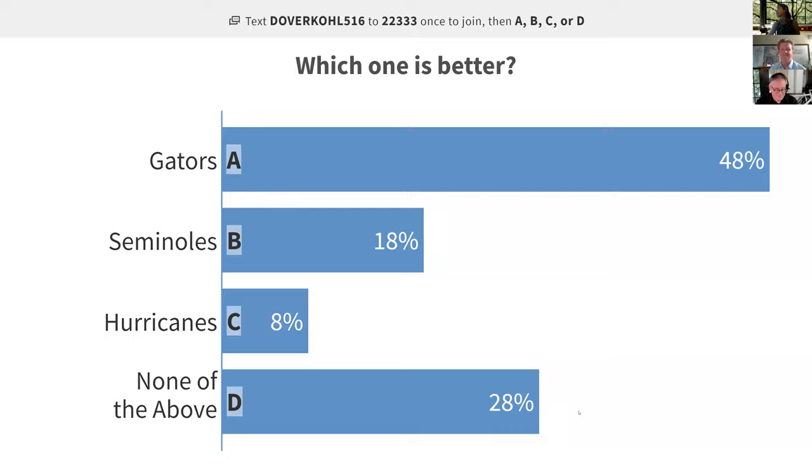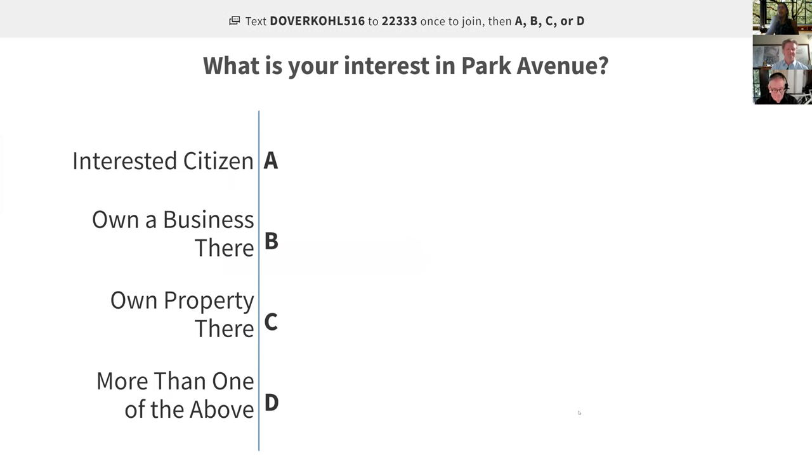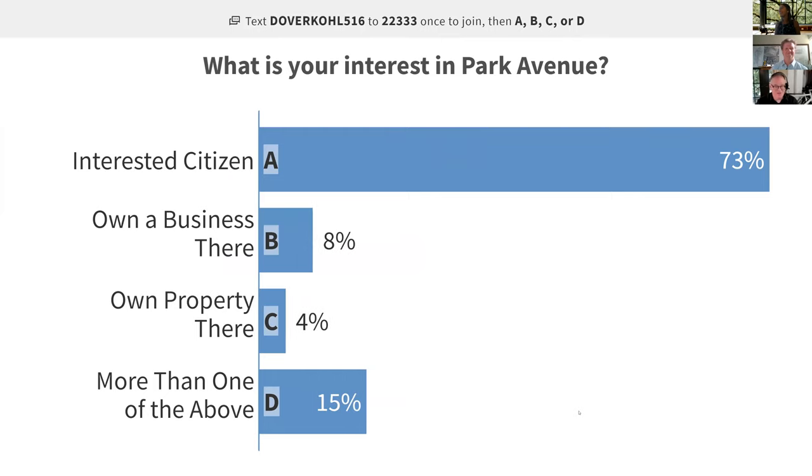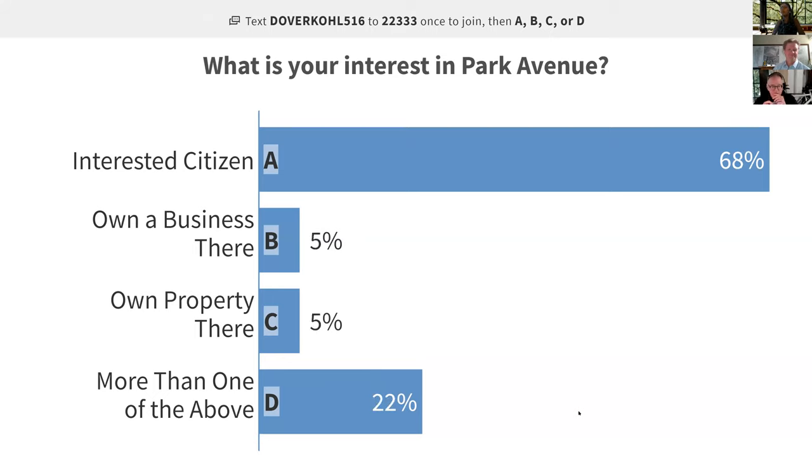Next question: what is your interest in Park Avenue? Are you an interested citizen, do you own a business there, do you own property there, or more than one of the above? We have lots of interested citizens so far. The bars are moving more ambitiously — it's a more interesting question. I always like to know who's in the room, and this is how we find out.